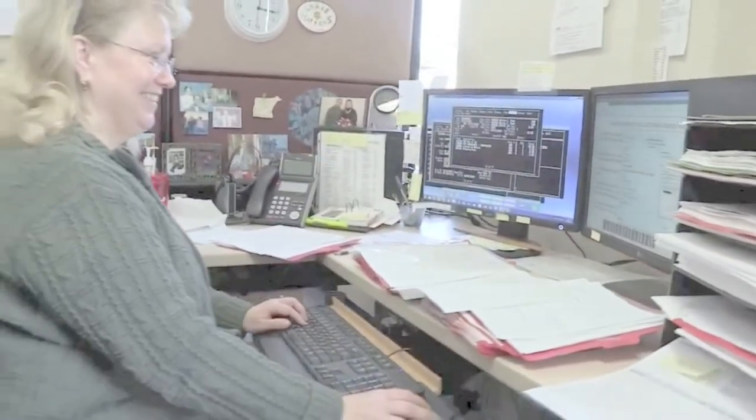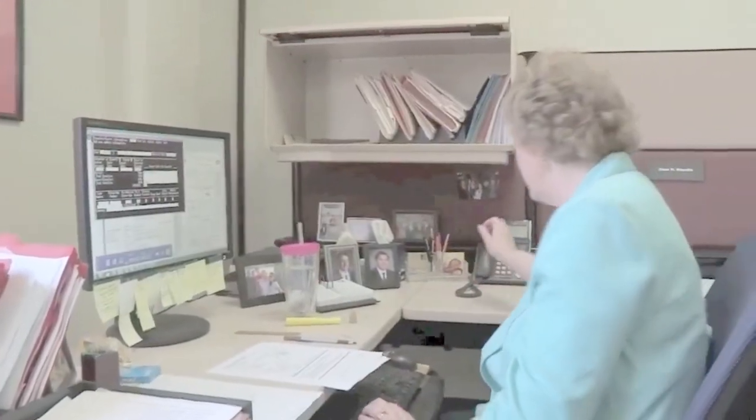Today, the Holstein Association offers both high and low density genomic tests with options starting at less than $40 per test. The amount of information garnered from the test has also grown impressively in the past eight years. In addition to genomic predicted transmitting abilities, producers also receive parentage confirmation and results for a variety of genetic conditions that can help them breed healthier, more productive Holstein cattle.